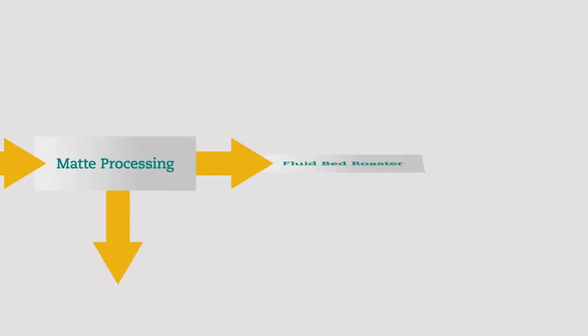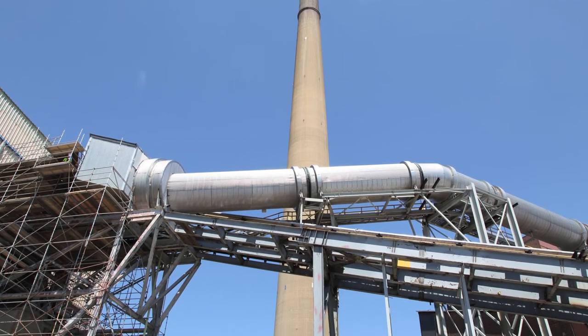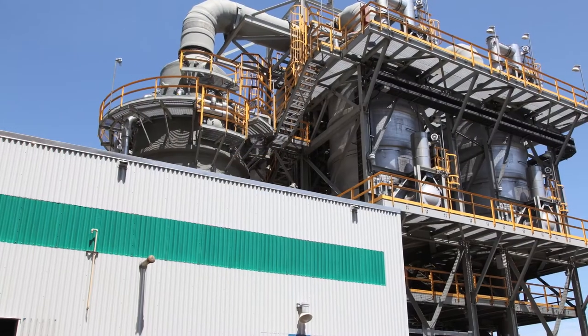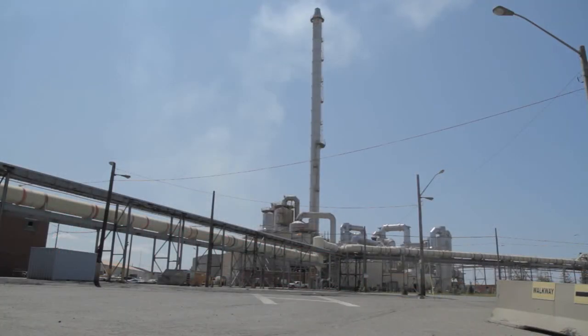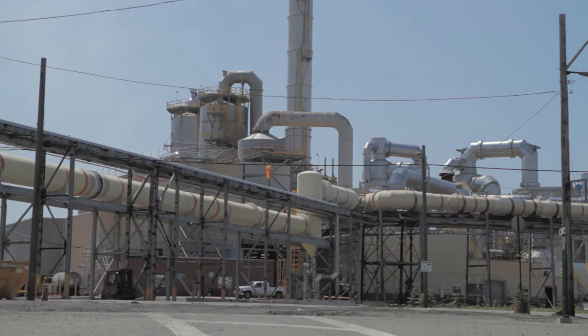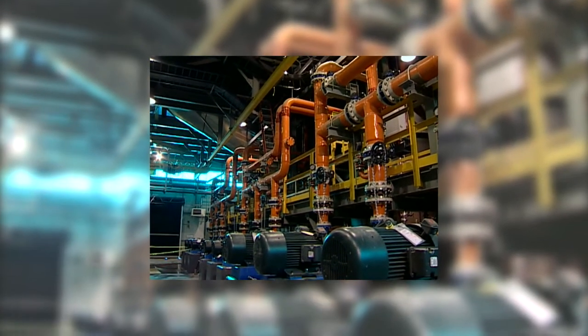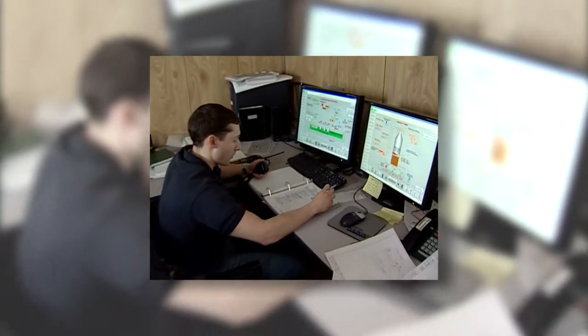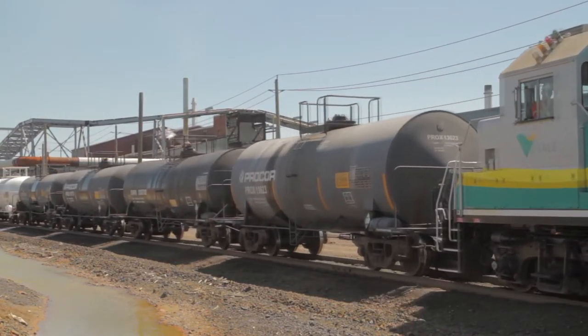The liquid metal mat is then further refined with a variety of processes. Fluid bed roasting suspends the fine particles in a stream of hot gases to produce high-grade nickel oxides. Valley in Sudbury, Canada has invested heavily in new fluid bed roaster scrubbing technology to capture sulfur dioxide gas and convert it to sulfuric acid and liquid sulfur dioxide for resale.